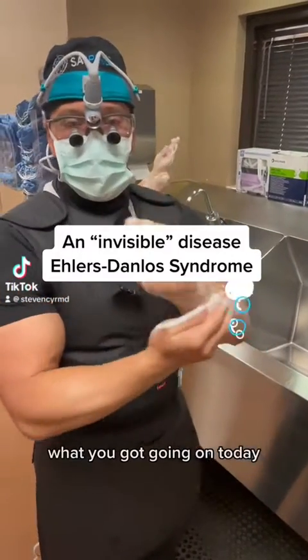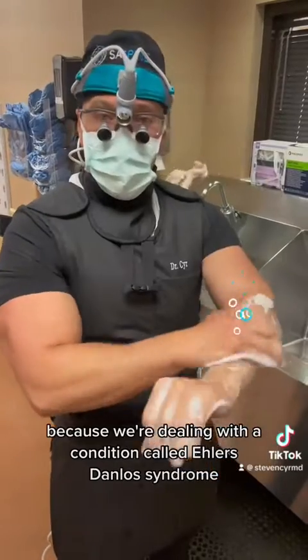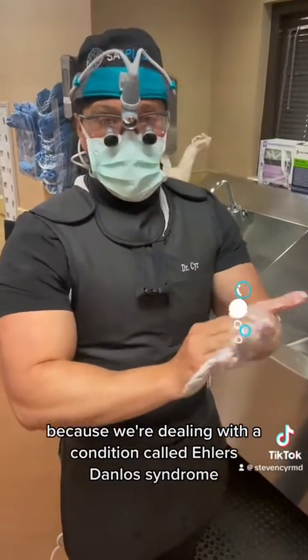Good morning. What you got going on today in today's case? Today we have an interesting case because we're dealing with a condition called Ehlers-Danlos Syndrome.